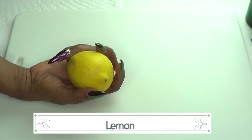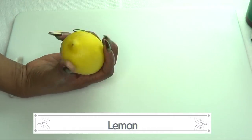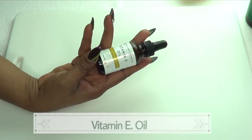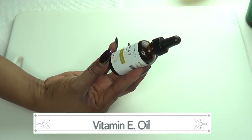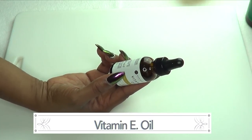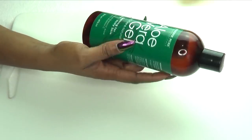Our first ingredient is lemon. We're using lemon because it helps to lighten the skin because of its acidic properties. Our second ingredient is vitamin E oil, and vitamin E oil is filled with antioxidants that are going to help to lighten and brighten the skin. It is also great for getting rid of wrinkles.